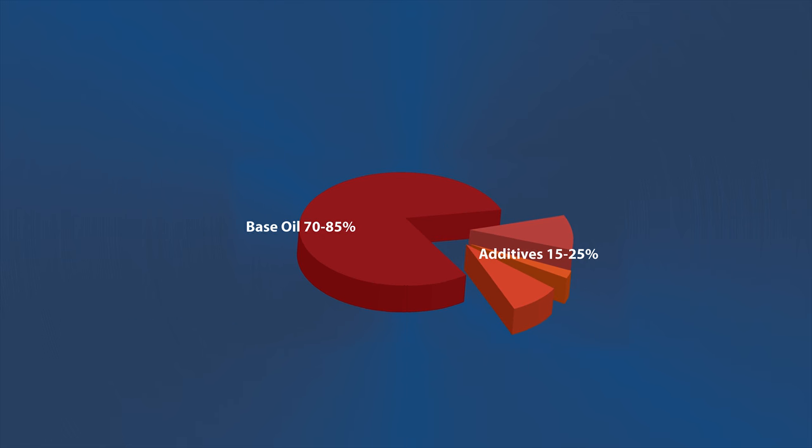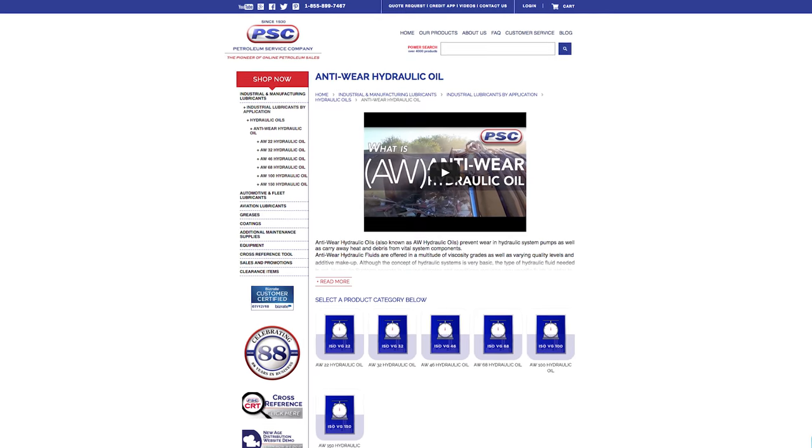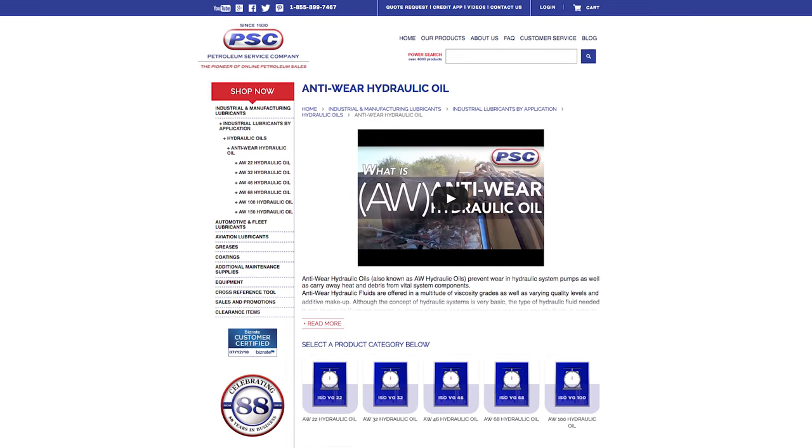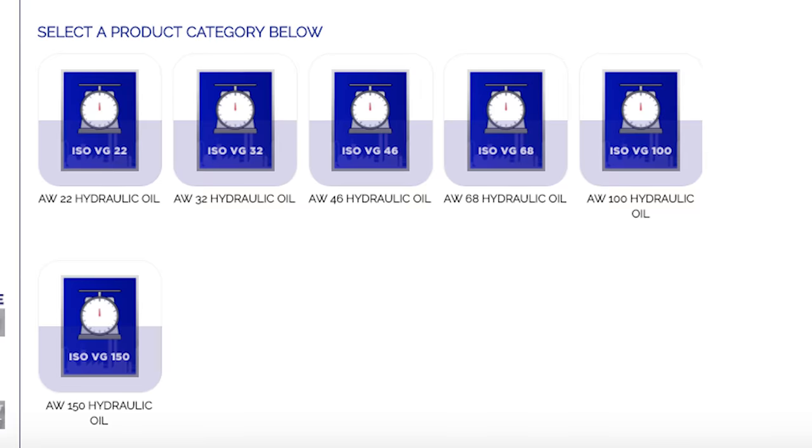Base oil and additive amounts make for different AW oil performances that affect the price point of each oil. At PetroleumServiceCompany.com, we offer brands and products from AW22 through AW150 hydraulic oils.